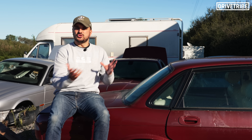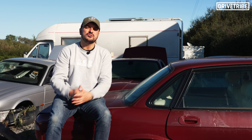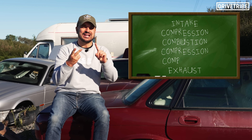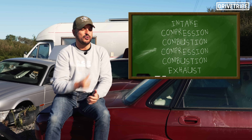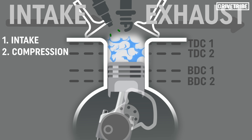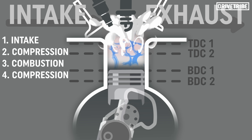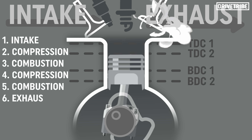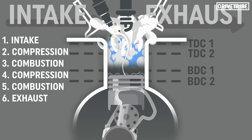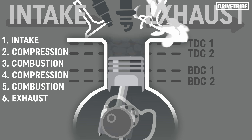Obviously it's about adding two extra strokes, but where do they go? Porsche is planning to put an extra compression and combustion stroke in before the final exhaust stroke. So the sequence will be: intake, compression, combustion, compression, combustion, and then exhaust — or suck, squeeze, bang, squeeze, bang, blow.